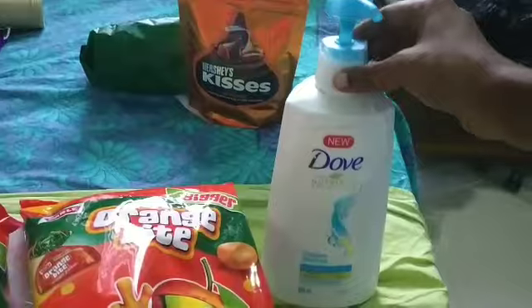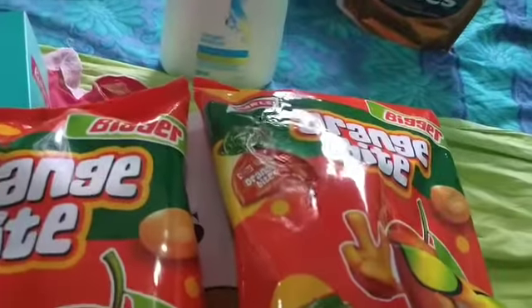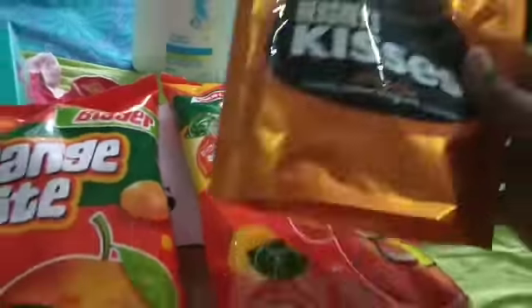Next is this humongous bottle of Dark Oxygen Moisture Shampoo. A packet of Kisses Almonds.